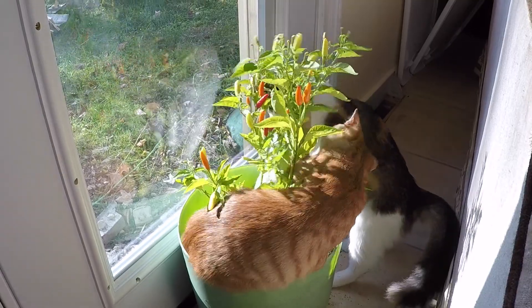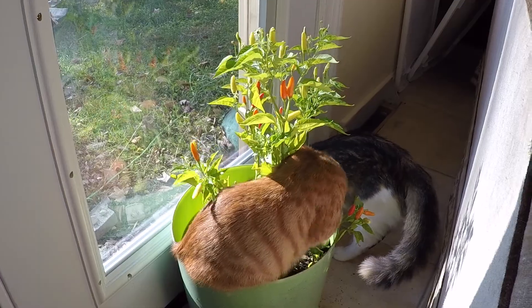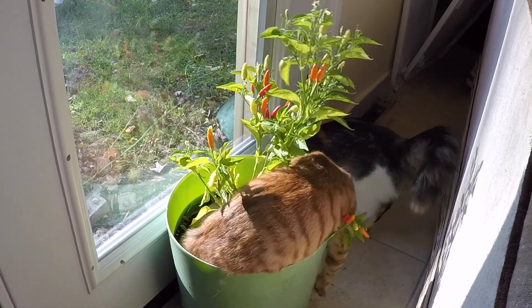You've met Freckles, our cat supervisor, but here are the new cats destroying the Avery Island Tabasco pepper that sits by the back door — thought you'd enjoy watching them destroy something that doesn't belong to you.